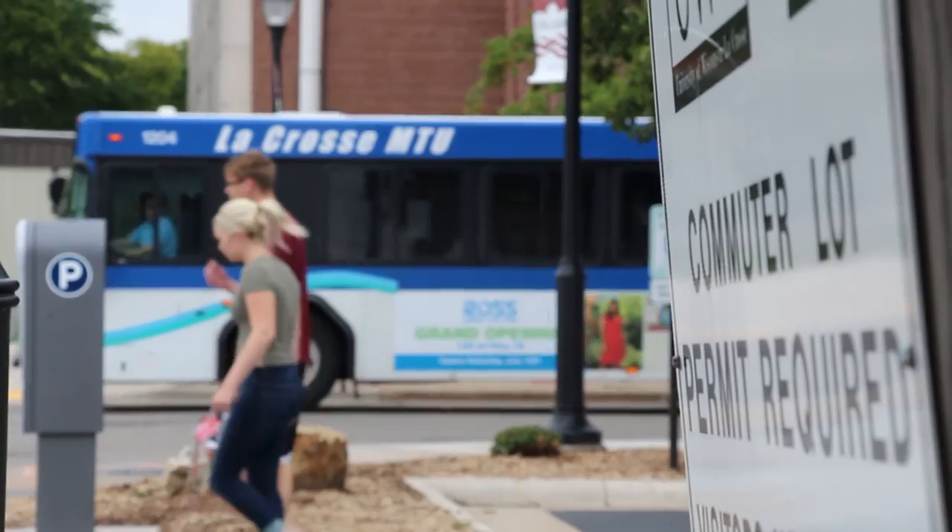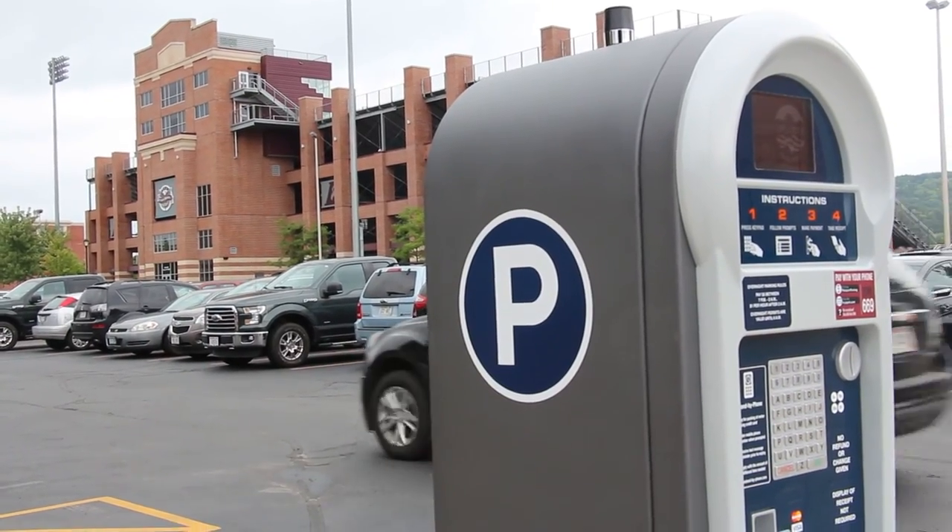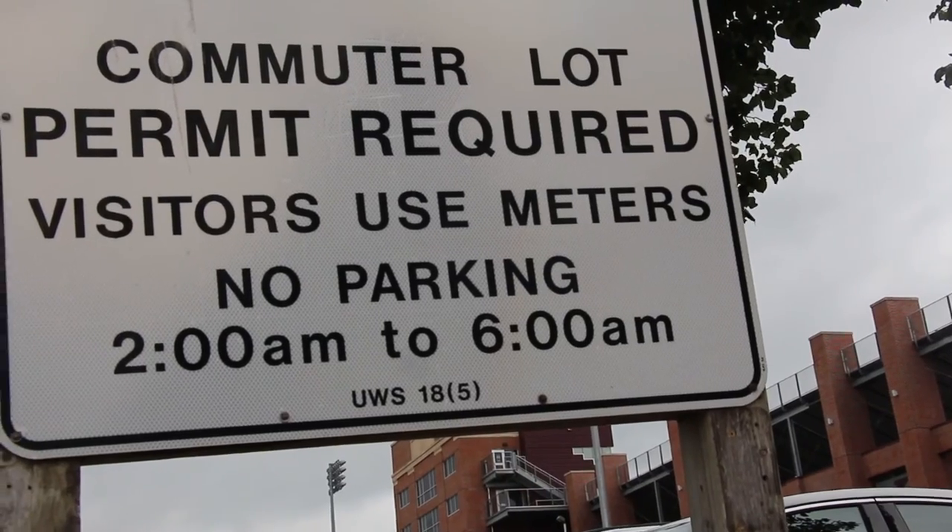The pay stations provide overnight parking in the commuter lots at a rate of $5 between 7pm and 2am. Overnight parking is valid until 6am.